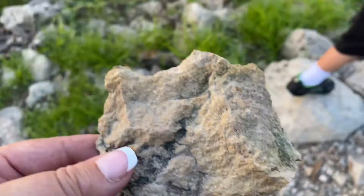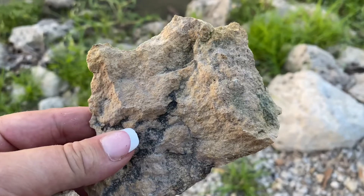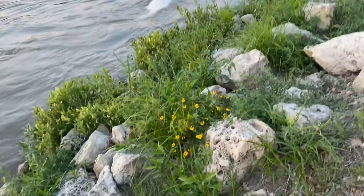So when we go home, we're gonna actually wash these rocks first before painting them. Okay, you found another rock? Oh wow, that was good. One more rock.